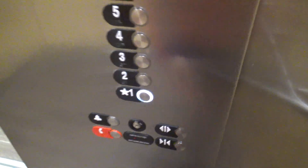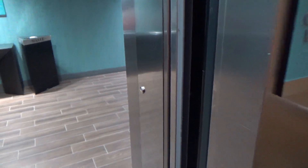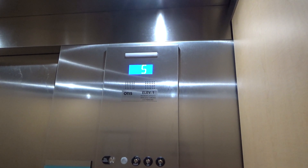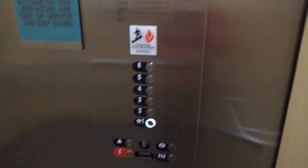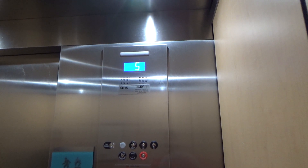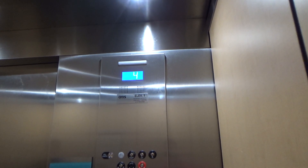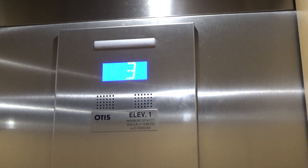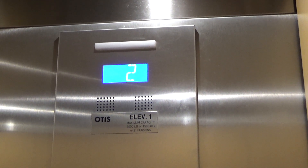There it comes. I heard it — I didn't know if it was coming from a room. This one has 3,500 pound capacity; the other one has 2,500. This one has a 5,500 pound capacity.